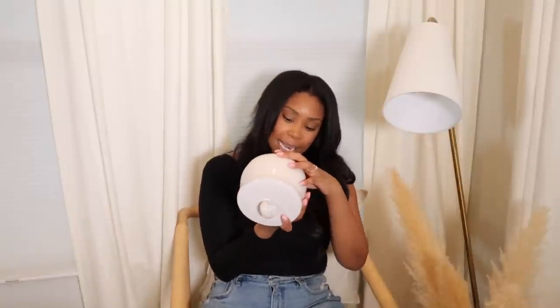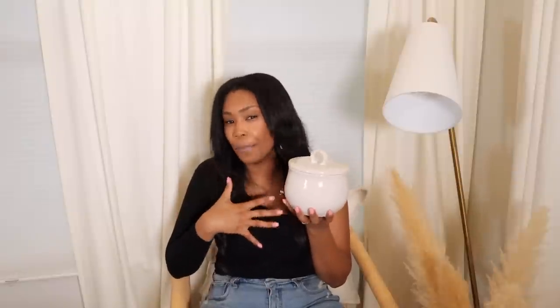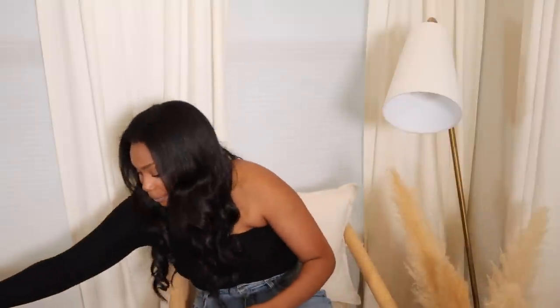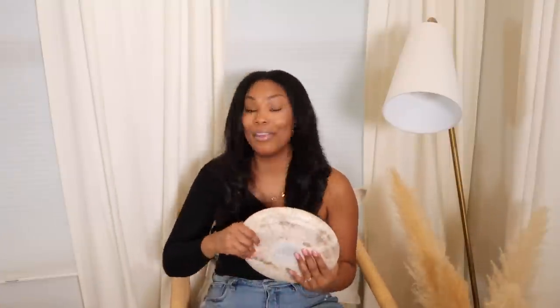Next up, I saw this and loved it — it's a stoneware jar, only $15. I got it to style on top of some coffee table books. It has a lid and it's airtight, so if you wanted to store dog treats, flour, or sugar it would be really pretty on your countertop. But I wanted to use it more as a decorative item, displayed on top of coffee table books or on a coffee table in general.